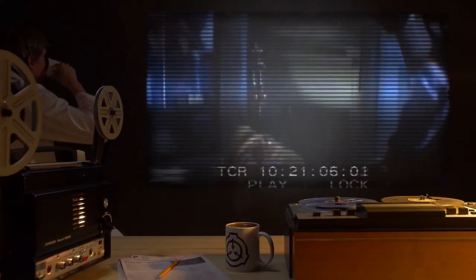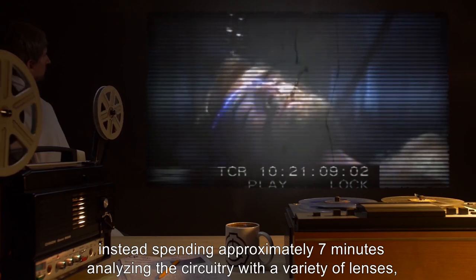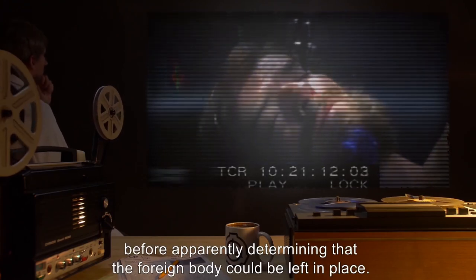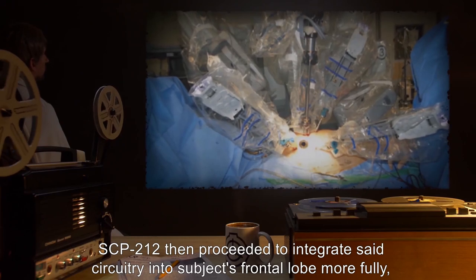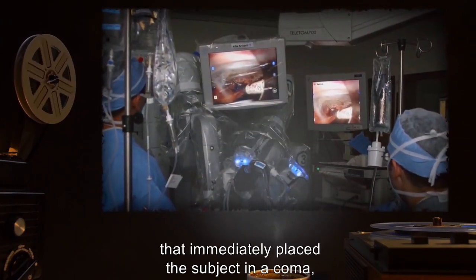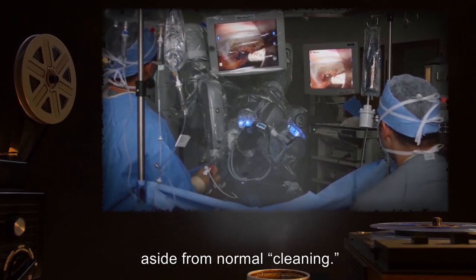Description of upgrades: Contrary to expectations, SCP-212 did not remove the shard of metal from the subject's brain. Instead, it spent approximately seven minutes analyzing the circuitry with a variety of lenses, probes, and sensors before apparently determining that the foreign body could be left in place. SCP-212 then proceeded to integrate said circuitry into the subject's frontal lobe more fully, utilizing tracery made of room-temperature superconductors. SCP-212 ended by administering an unknown chemical that immediately placed the subject in a coma, then shut itself down. No attempts were made to replace severed limbs or repair damage to bodily organs, aside from normal cleaning.